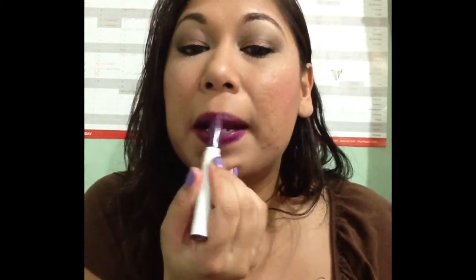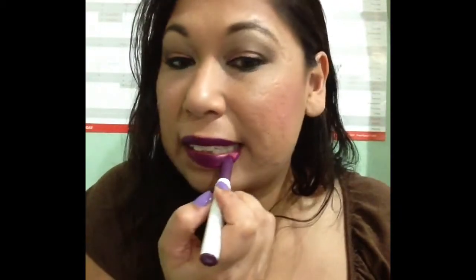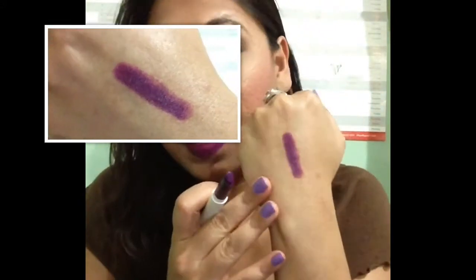This one is called Leather, and it is a matte also — so all three that I got are mattes. This is what it looks like swatched on my hand. Yes, it is that purple. It is, out of the three I got, the one I love the most — I guess you guys could have guessed that.